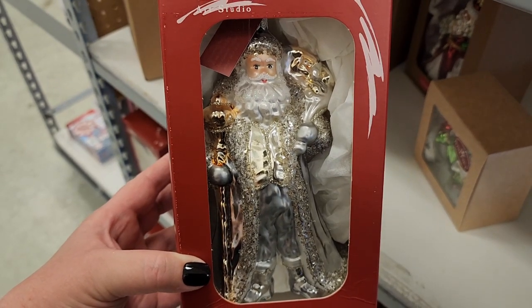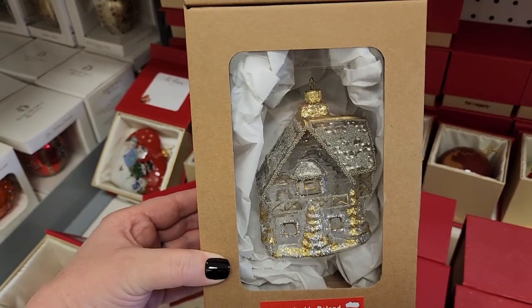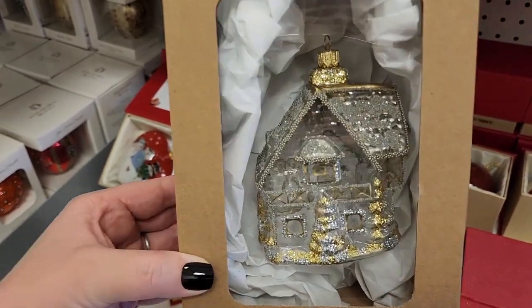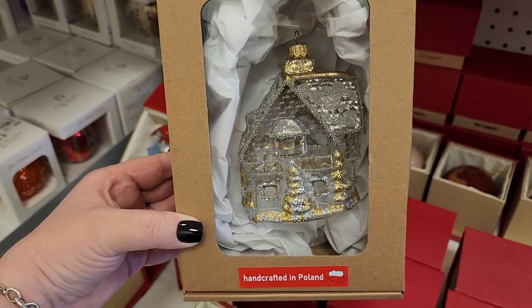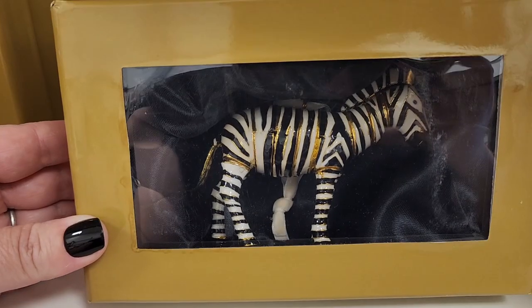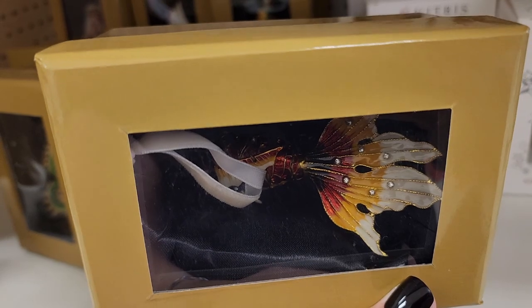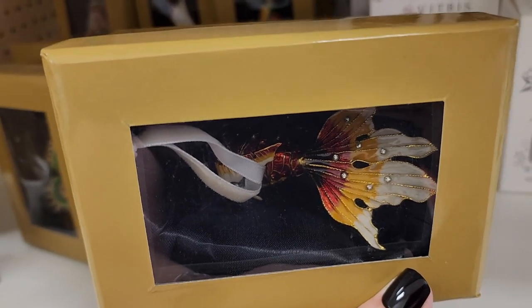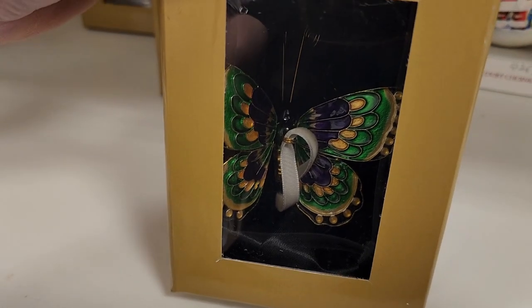$20 on this Santa — you got some sparkle. $17. And don't be throwing no rocks if you live here. $25. And I think this is like enamel. More enamel ornaments for $17. And if you have a goldfish and he needs an ornament, here you go. $13.